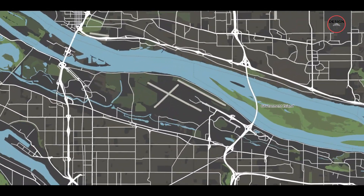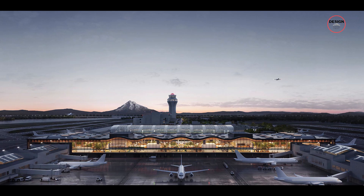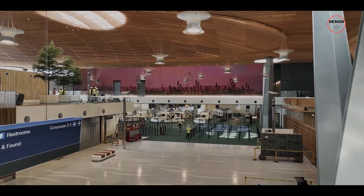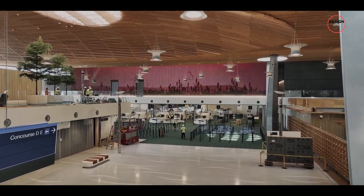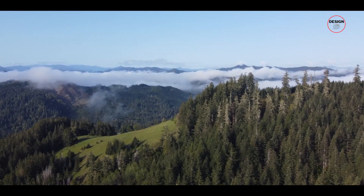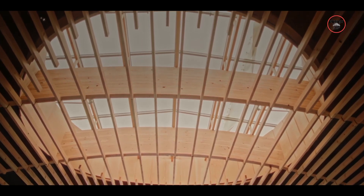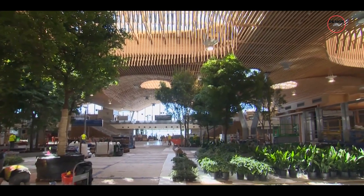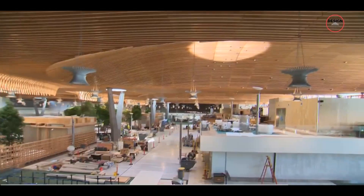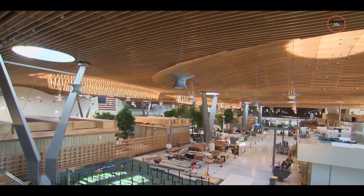Oregon's largest airport is getting a makeover, and it is more than just a typical renovation. They are doubling the size of the place, but what's really going to blow your mind is the design they have chosen. The designers have brought a literal forest into the airport, constructing a massive nine-acre wooden roof. But that's not the only impressive part of its renovation. Let's take a closer look at what they have planned for this iconic airport.